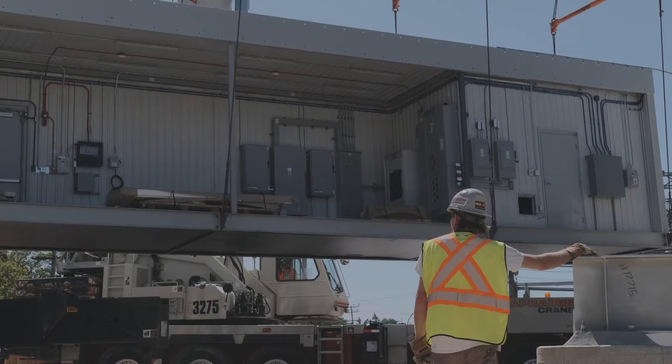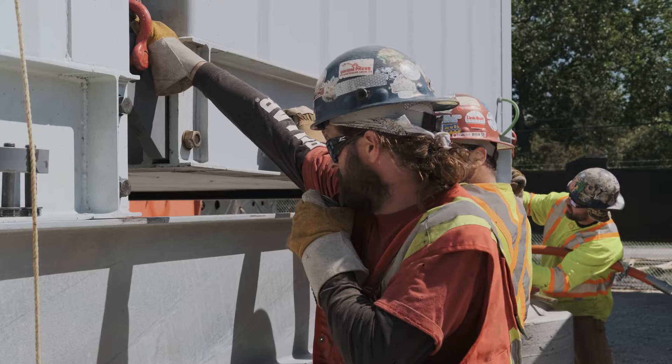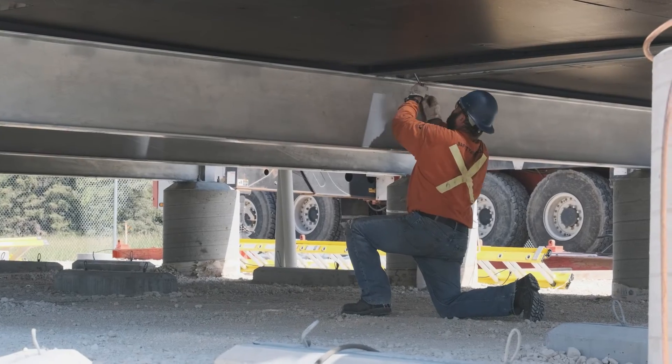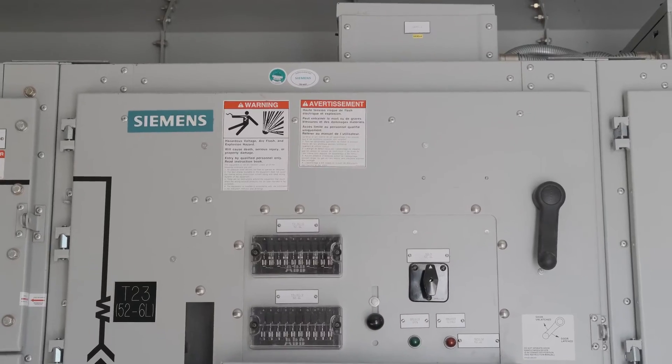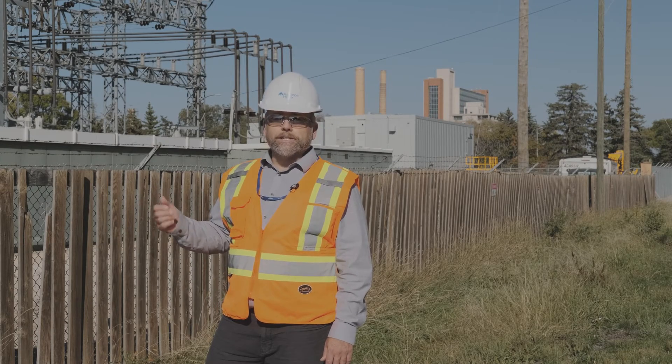This is just one part of Manitoba Hydro's overall asset management plan. Manitoba Hydro has a lot of aging infrastructure and we're taking a whole look at all of that infrastructure, prioritizing our investments to ensure the reliability of our energy supply to our customers.